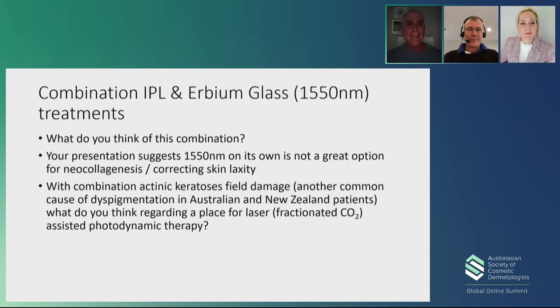Regarding skin tightening — the non-ablative fractionated lasers really don't have that same collagen tightening or collagen repair stimulation. Honestly, even though I helped develop the Resurfix for Lumenis, I just don't like non-ablative fractionated lasers. It just doesn't do it like I think we need — you need a little bit more.